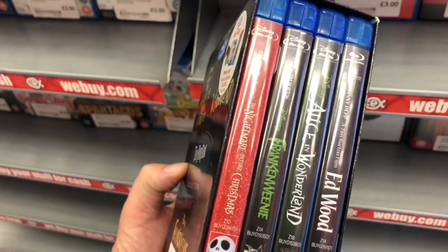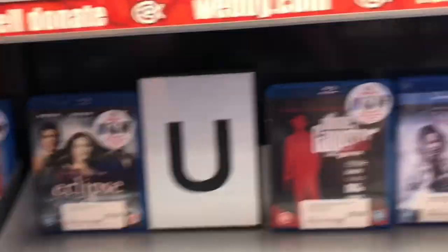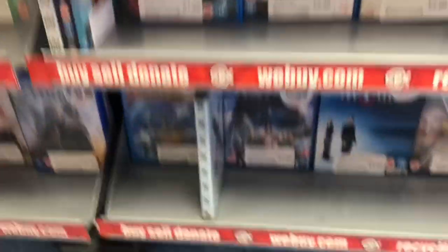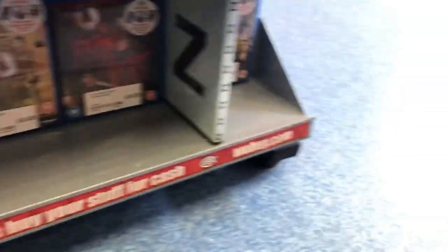Tim Burton box set — four films, six pound, good price. And obviously this is the end of the Blu-rays. Young Guns down there, great film.